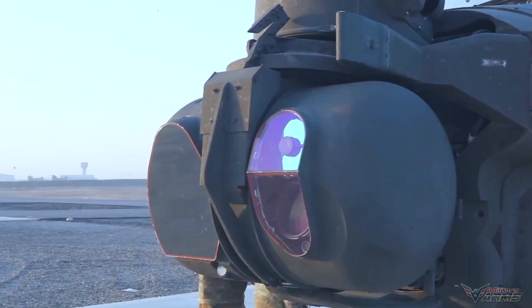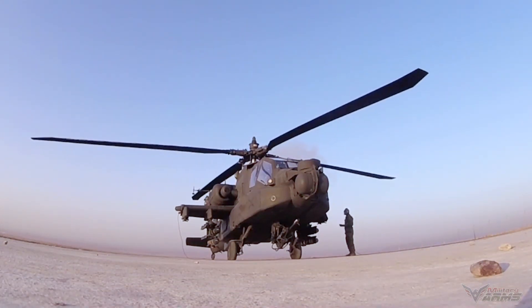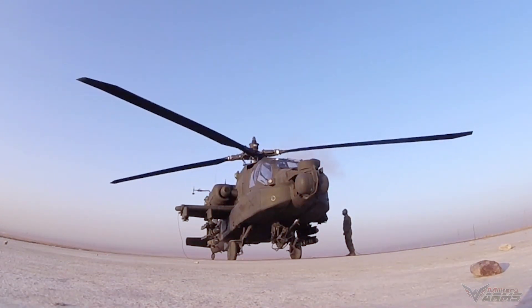The AH-64 Apache is a type of military helicopter of the attack or fighter type that can be flown in various weather conditions.